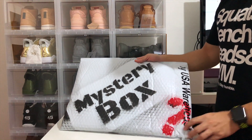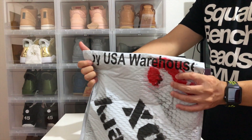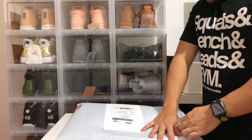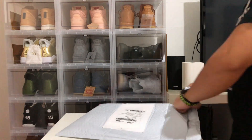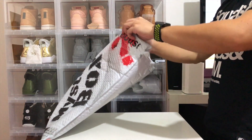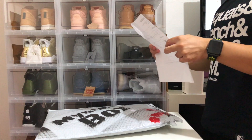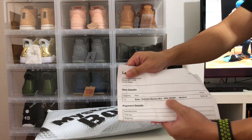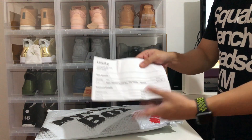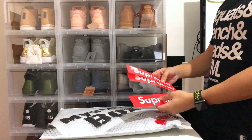Since I shipped this to Vipo's, you can see it says 'opened by USA warehouse,' so hopefully they didn't steal anything. Let's see what's inside. There's a receipt — Supreme mystery box pre-order, medium, that's the only size they had, $200 plus $10 shipping to Vipo's.